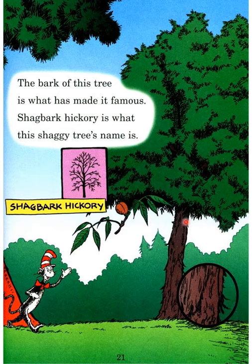The bark of this tree is what has made it famous — shagbark hickory. Hickory is what this shaggy tree's name is: shagbark hickory.